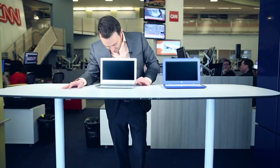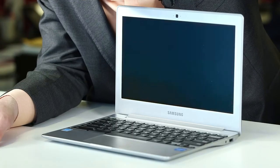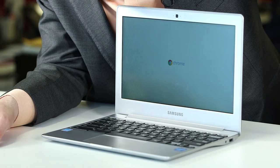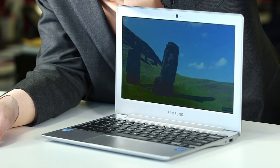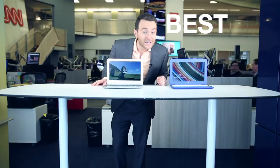Watch how quickly it loads up — this is my favorite part about it. Look, that takes just a few seconds. The best part about these laptops: they're light, really light.